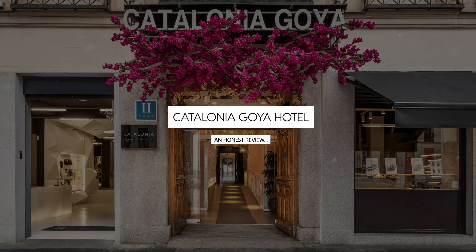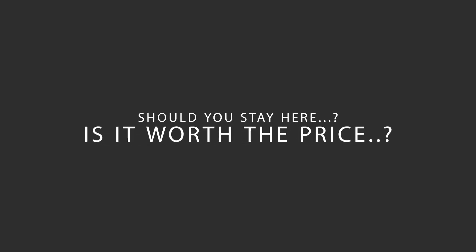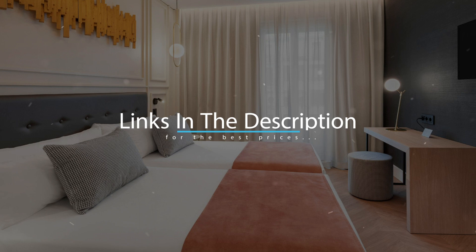Today, we're diving deep into a review of Catalonia Goya Hotel, located in Madrid, Spain. Let's find out if this hotel lives up to its reputation, and if you should stay there. For booking a stay at the most ideal price, check out the link in the description.